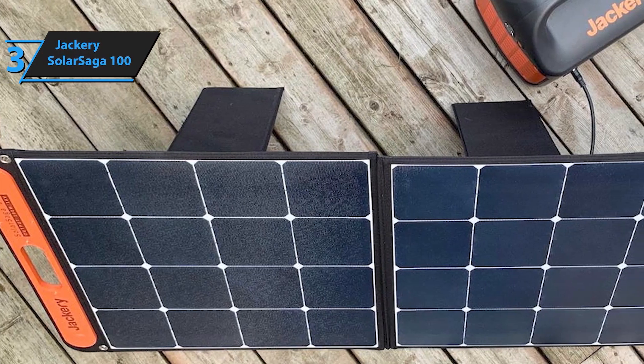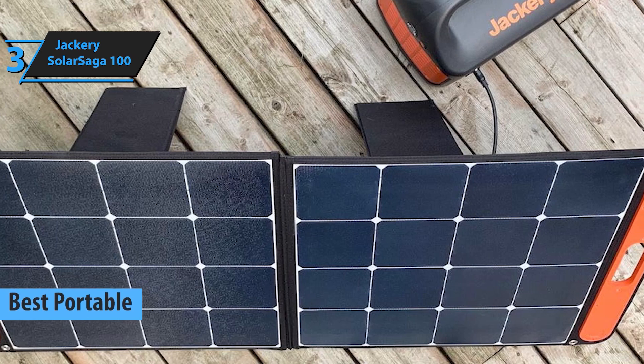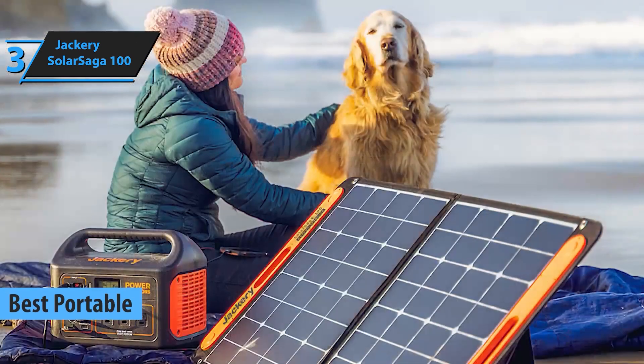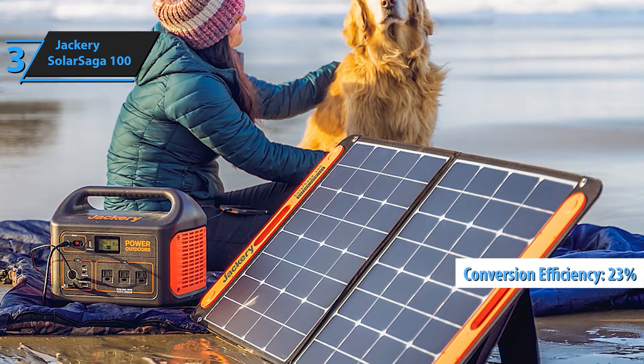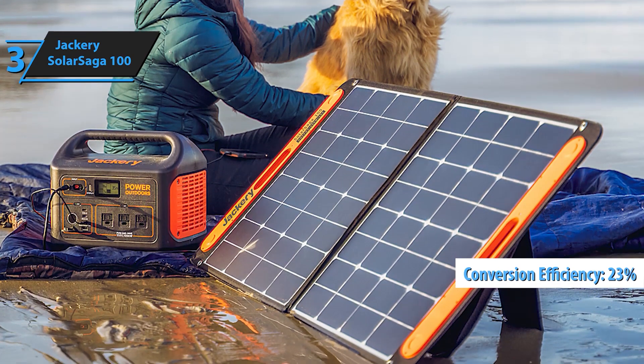At number 3, we have the Jackery Solar Saga 100. Jackery is a trusted name in the portable power industry, and their Solar Saga 100 is a top contender. It's lightweight, easy to carry, and pairs seamlessly with Jackery's power stations. With high conversion efficiency and durable construction, it's a great choice for both camping trips and home backup power.